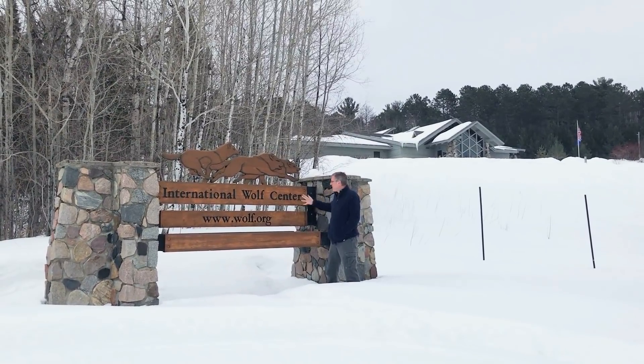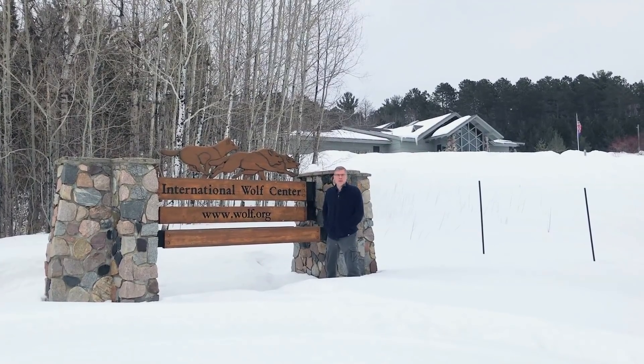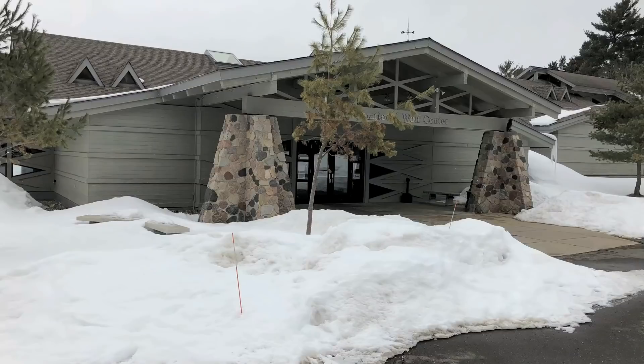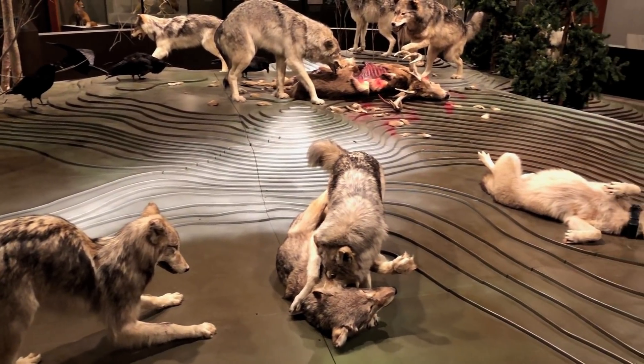We've come to Ely, Minnesota to visit the International Wolf Center and see real wolves up close, talk to the wolf experts here, and learn how to make WolfQuest even more realistic. The Wolf Center has been one of our science advisors since the very start of the project and it's always fun to go up and see the place in person.